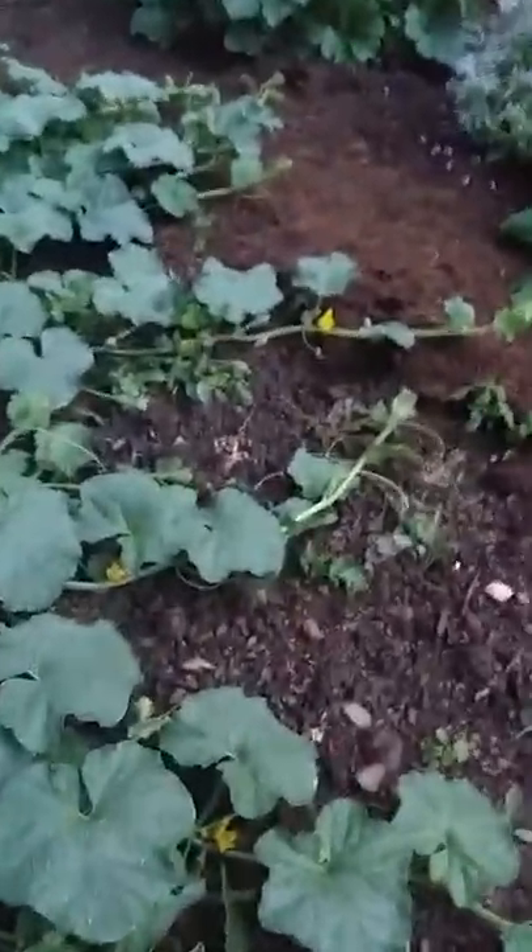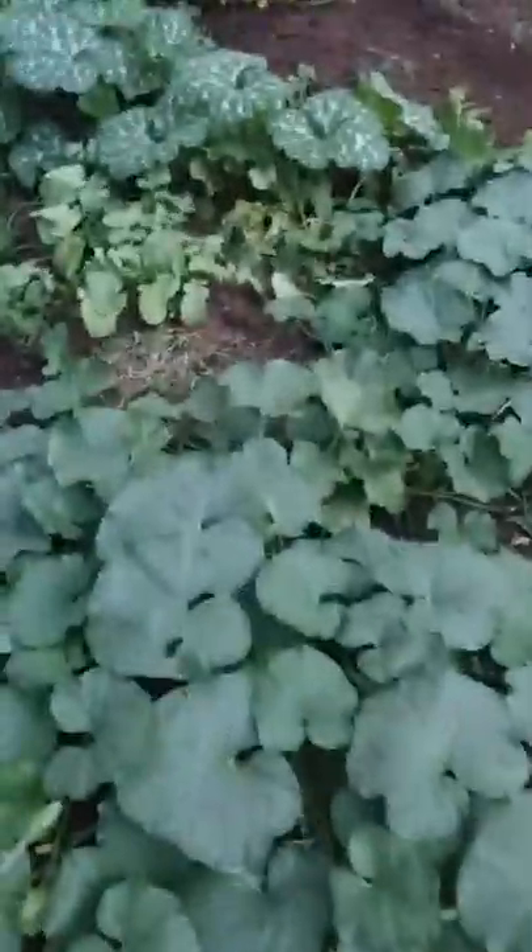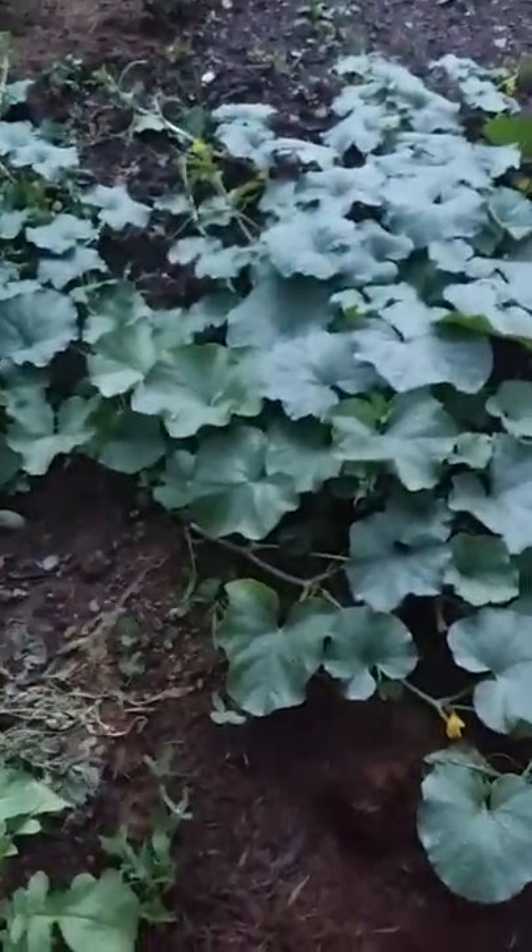Then we've got the patty pan — we've got quite a few patty pan plants here and I've got one coming there. We got weeds of course. We got the watermelon coming here — wait, no, sorry, this isn't the watermelon. What am I talking about? This is a volunteer cantaloupe.